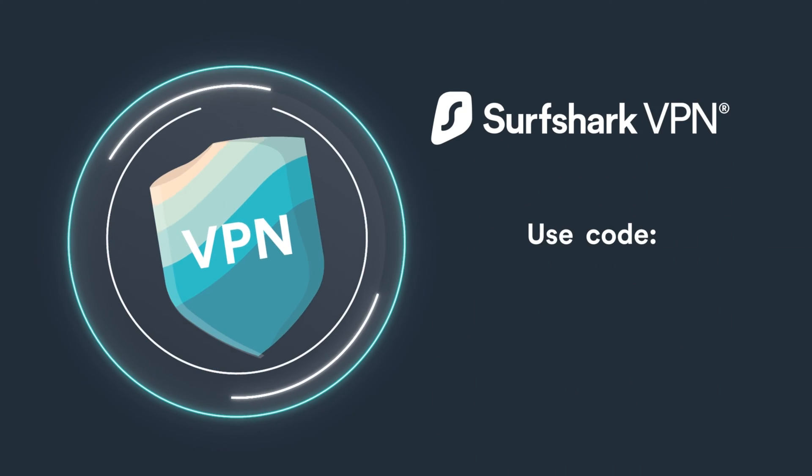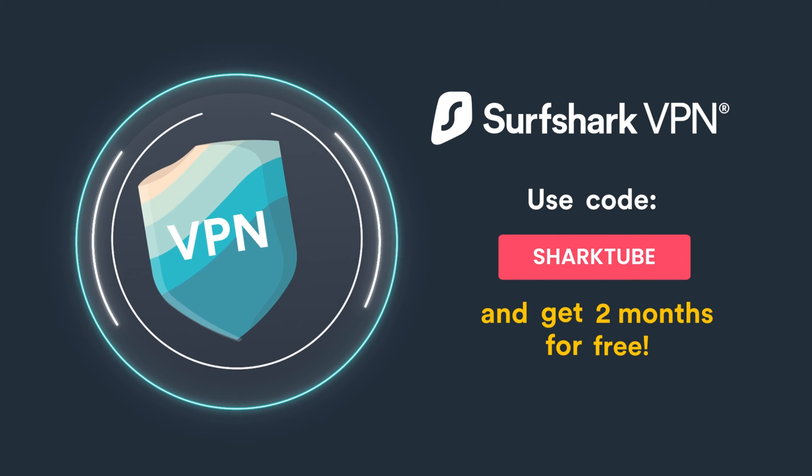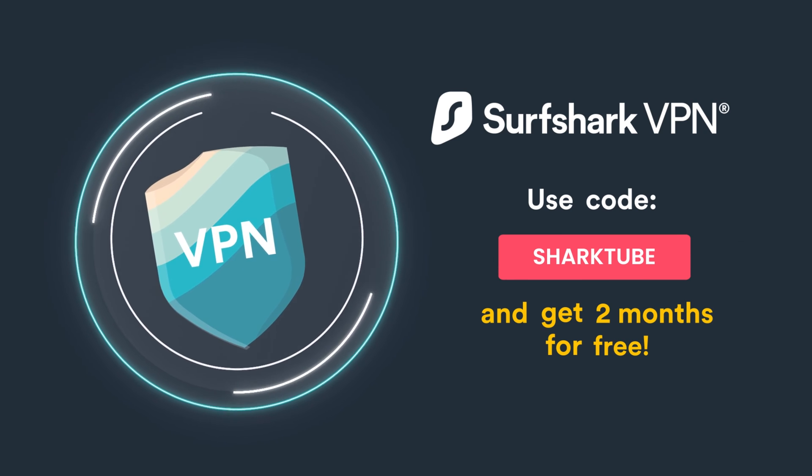If you want to get your VPN holiday shopping done early this season, check out the first link down in the description. There you'll find a coupon called SharkTube, which will give you two extra months when buying Surfshark VPN.